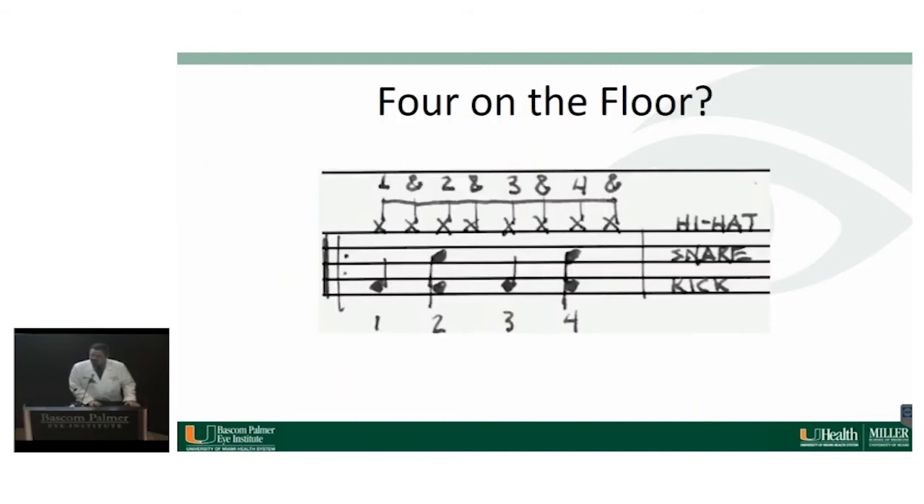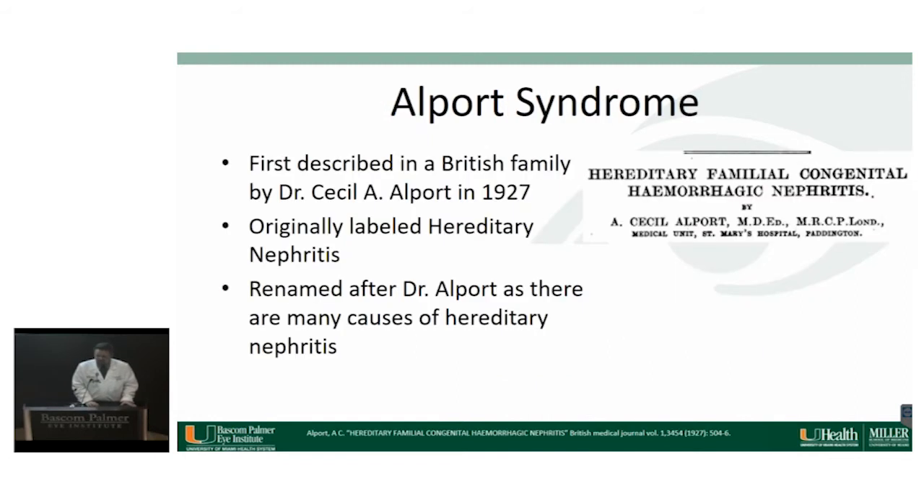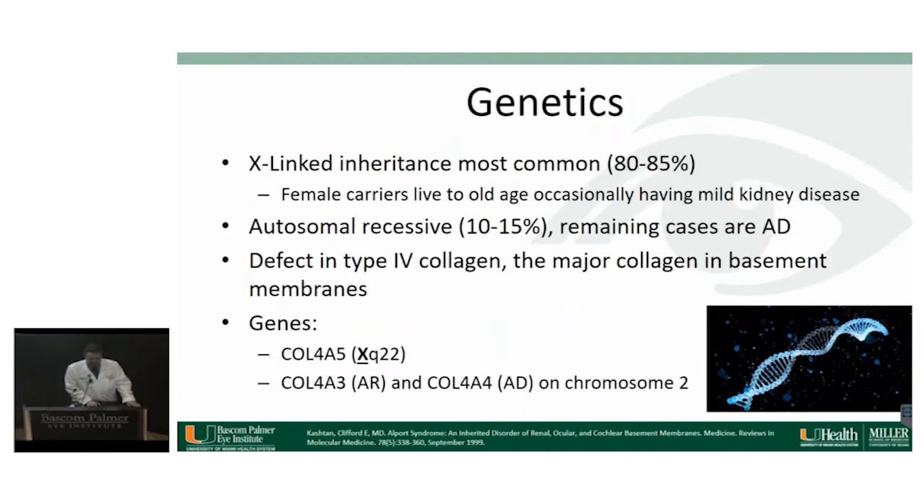The title of my presentation, Four on the Floor, is a music term describing a rhythm made popular in the 1970s where in 4/4 time the bass drum is hit on every beat — you can hear it in just about every disco song from the era. Four on the Floor is also a mnemonic used to remember that type 4 collagen is found in basement membranes, which is the defect in Alport syndrome. Alport syndrome was first described by Dr. Alport in 1927, originally called hereditary nephritis, but was renamed because there are many causes of hereditary nephritis.